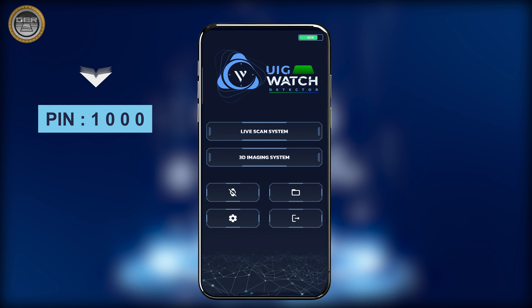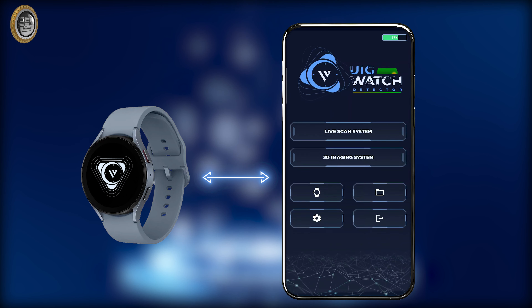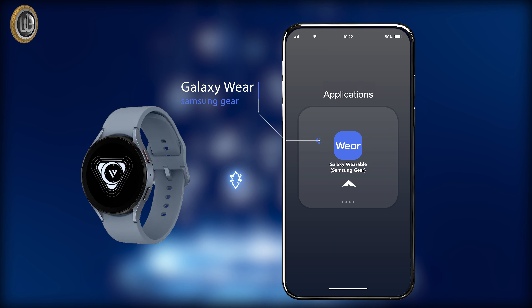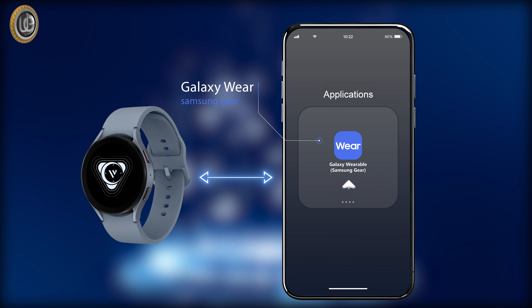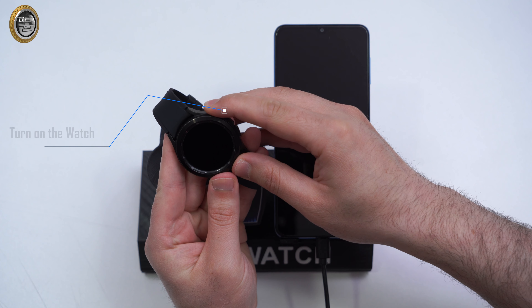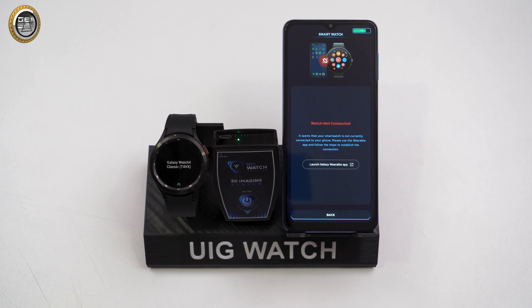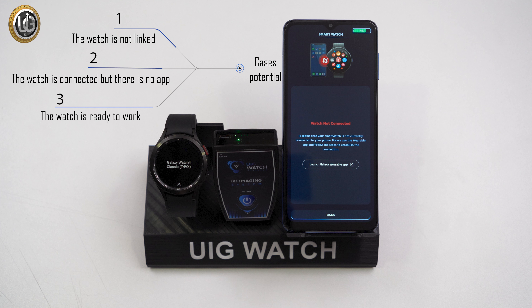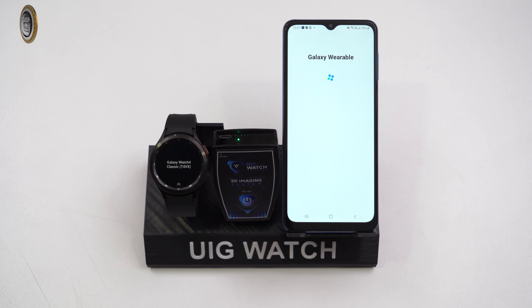Secondly, to connect the smartwatch to the mobile phone, the Galaxy Wearable app must be installed on the mobile phone. Turn on the watch by pressing the start button, then click on the watch icon from the application's main screen to initiate the connection process. There may be three possible scenarios before the connection process. In the first scenario — Watch Not Connected — the watch is not connected to the mobile phone and is not ready for use; click the Open Wearable app button and follow the on-screen instructions.